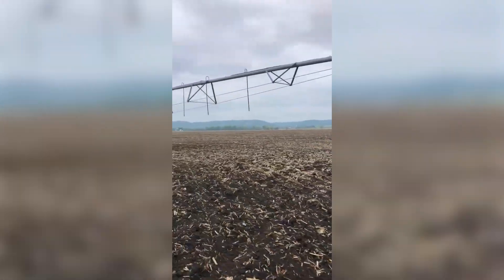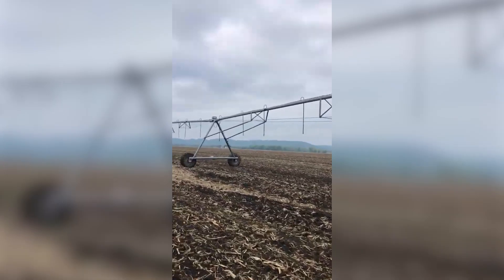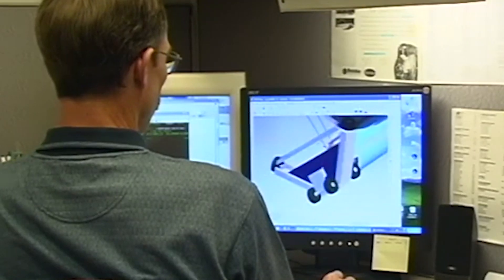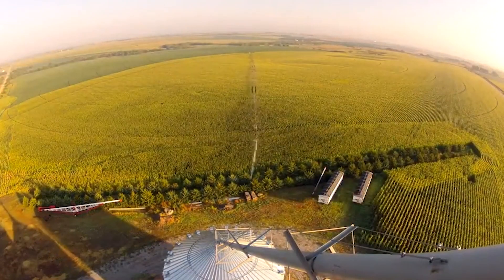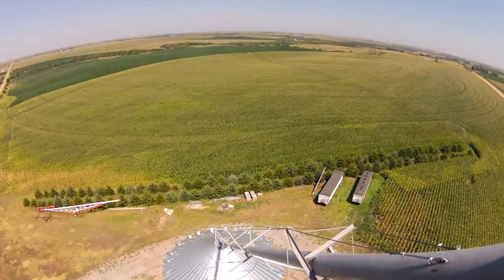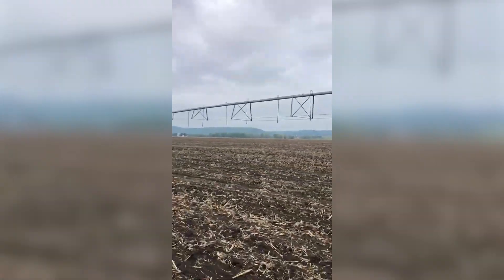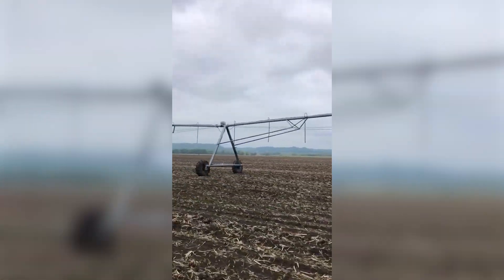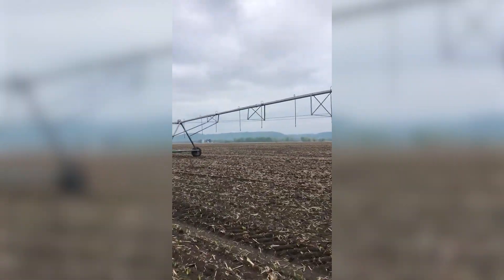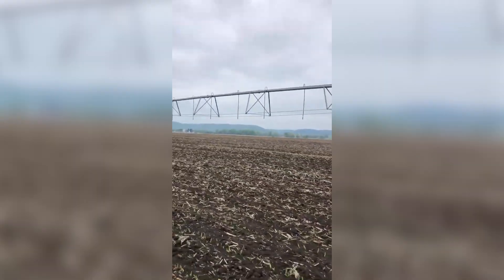The Reinke Center Pivot Irrigation System revolutionizes the way farmers manage their water resources. With its advanced automation and control, this irrigation system provides precise water distribution, optimizing crop growth. The Center Pivot design allows for efficient coverage of large fields, and the intelligent control system adapts to varying soil and crop conditions. Reinke's commitment to innovation and sustainability makes their Center Pivot Irrigation a valuable asset for modern agricultural practices.